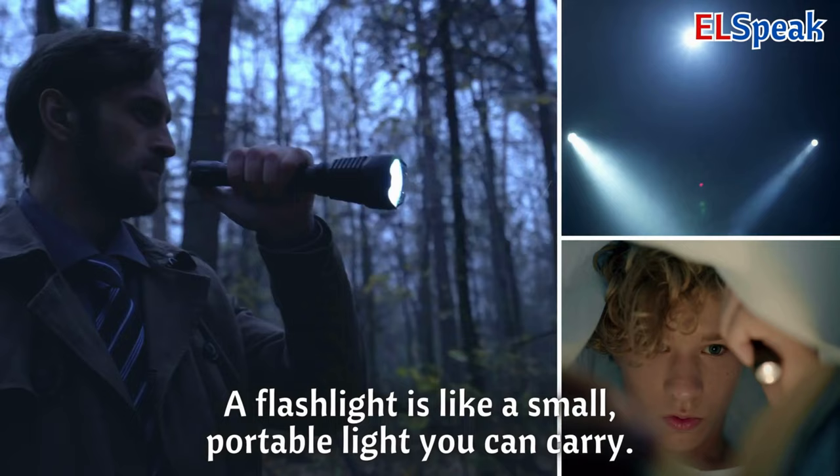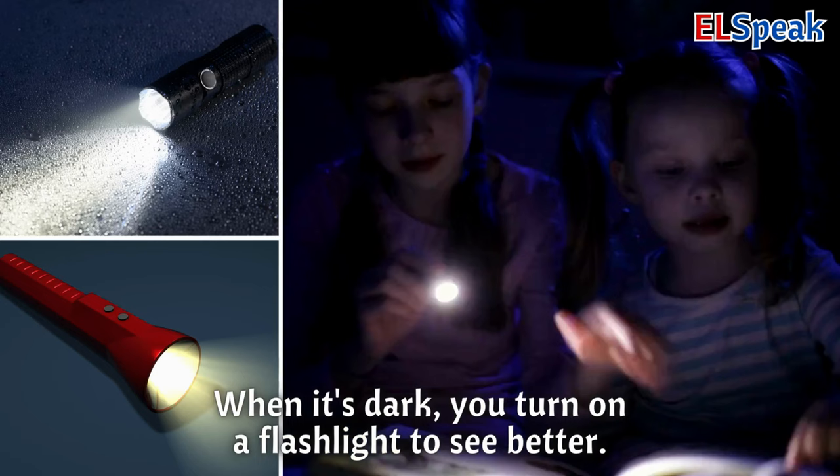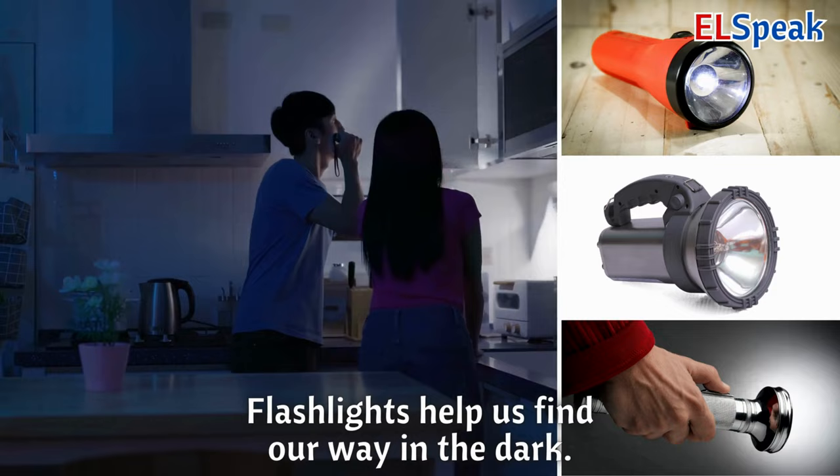Flashlight. A flashlight is like a small, portable light you can carry. When it's dark, you turn on a flashlight to see better. Flashlights help us find our way in the dark.